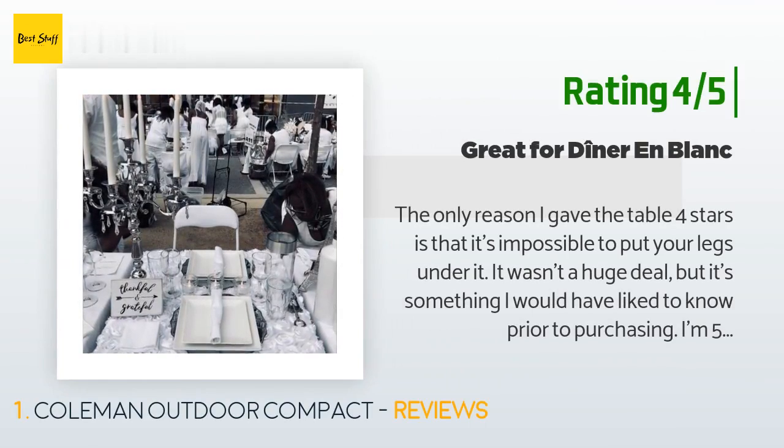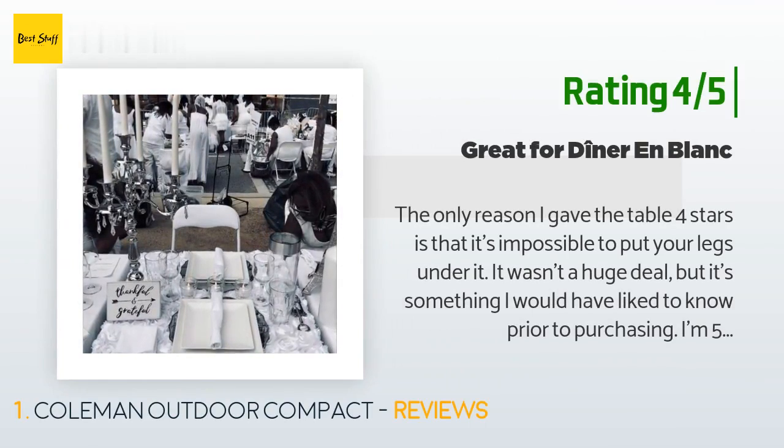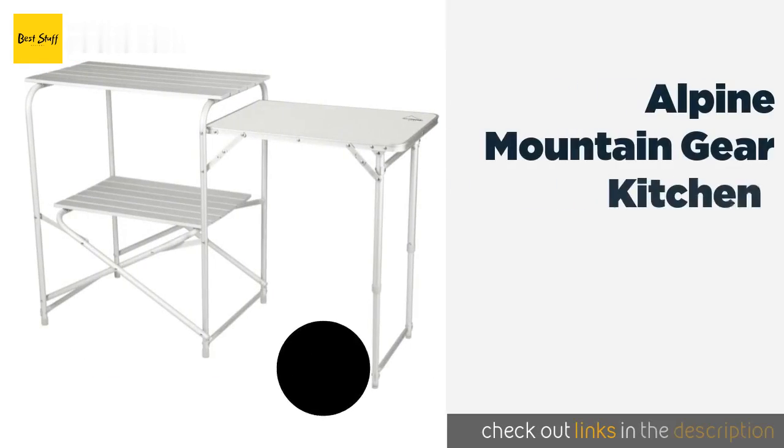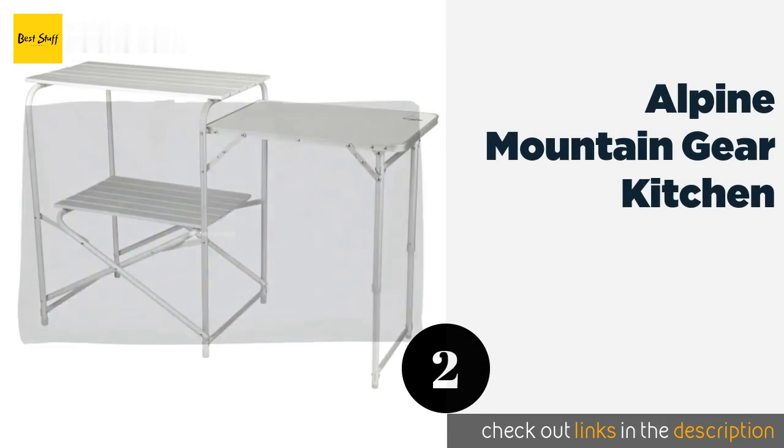Another happy customer said: 'The only reason I gave the table four stars is that it's impossible to put your legs under it. It wasn't a huge deal but it's something I would have liked to know prior to purchasing — I'm five feet five inches, by the way. The table is very lightweight and therefore super easy to transport. Everything fits easily into the carrying case. The table can be assembled and disassembled in less than five minutes. It's really perfect for camping or any outdoor events.'